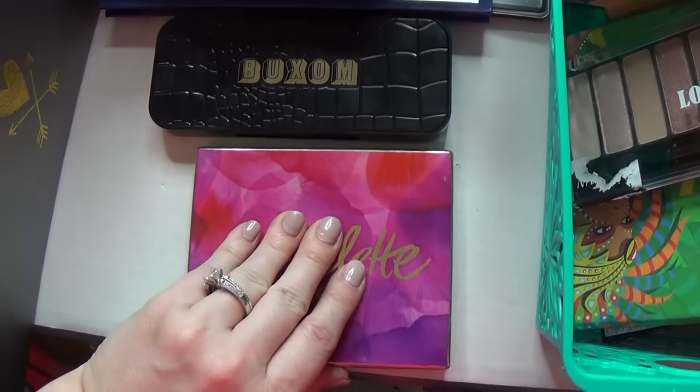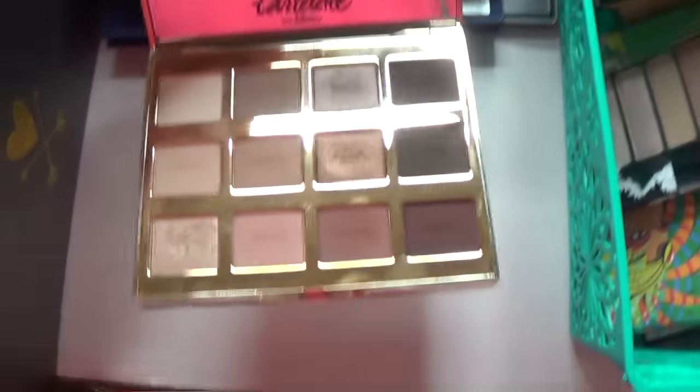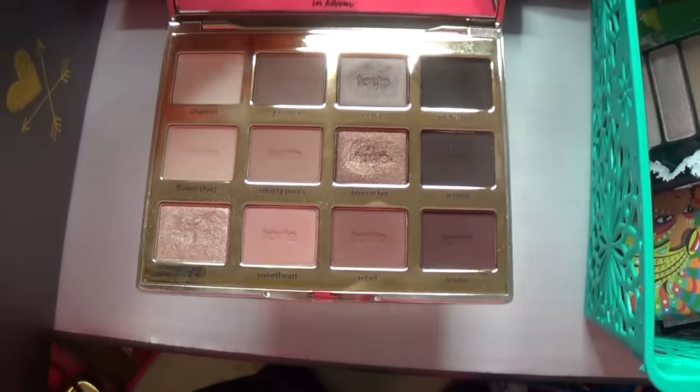And the very last one — I can't believe we're done here — is the Tartlet palette. This is the Tartlet 2, the Tartlet in Bloom. Gorgeous. Love this one also — a great buy.